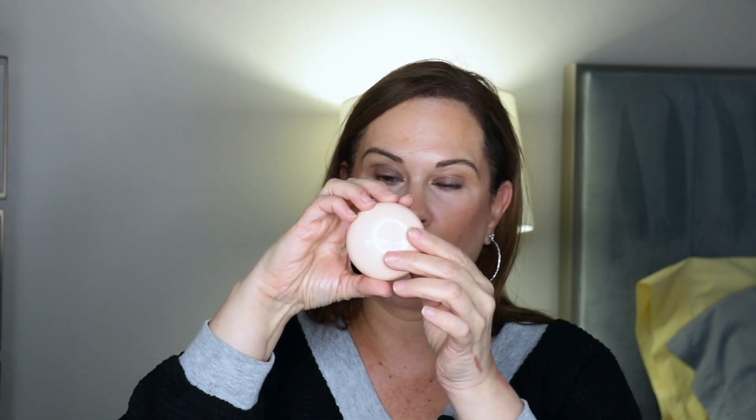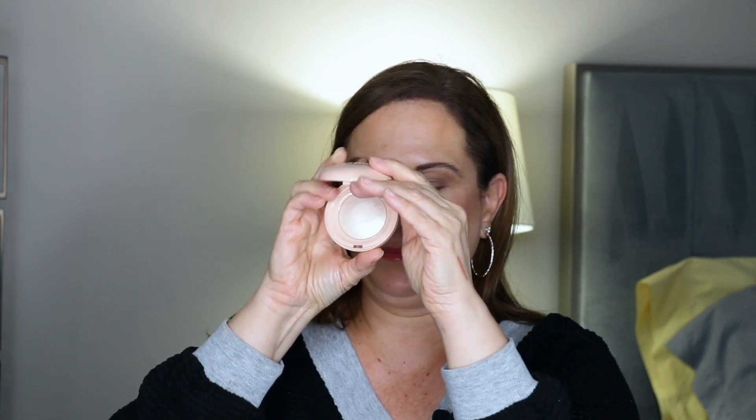For highlighters, you know how I feel about the Juvia's Place Tribe Highlighter in Volume 3 — it is gorgeous, definitely bringing that. I'm also bringing the Rare Beauty Positive Light in Enlightened, definitely bringing that. And I'm bringing the Natasha Denona My Mini Dream Glow Blush as a highlighter — I did not expect to like it but it is so freaking pretty.